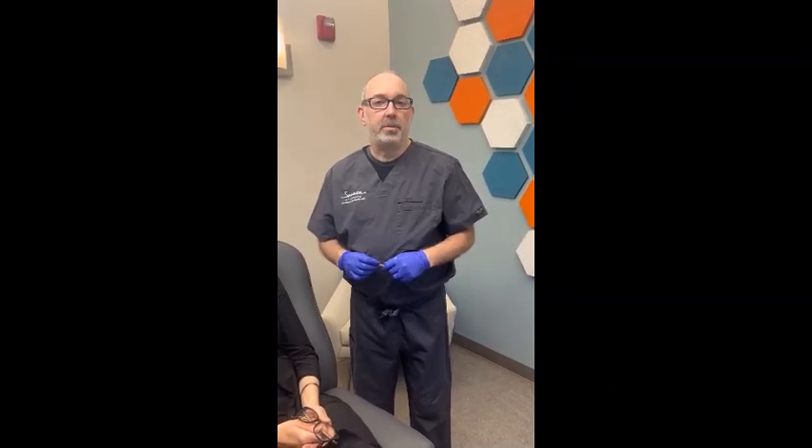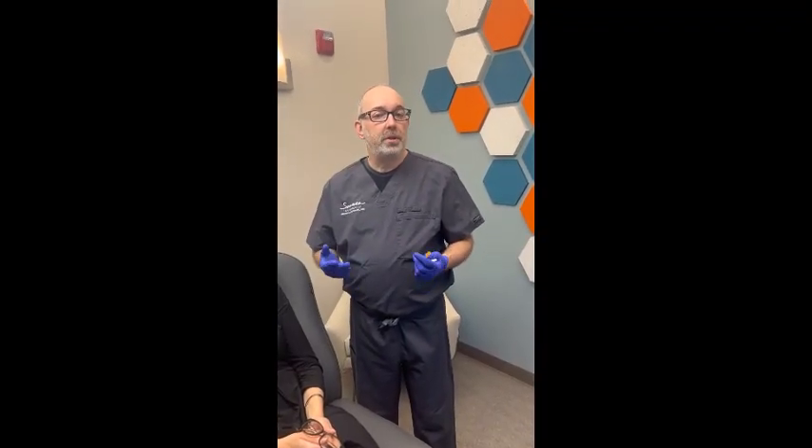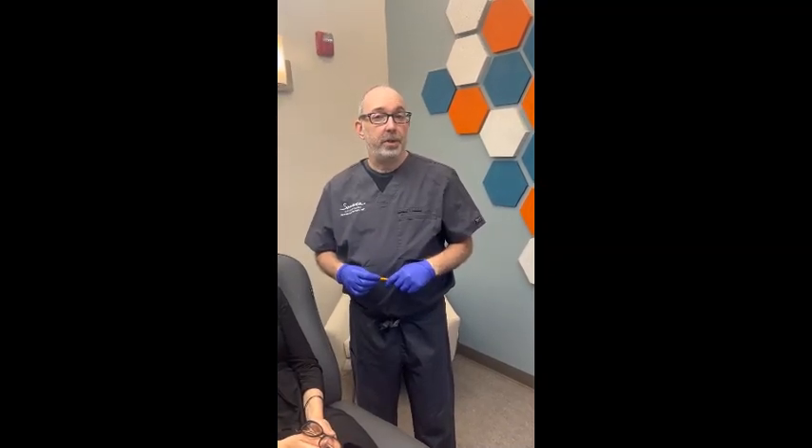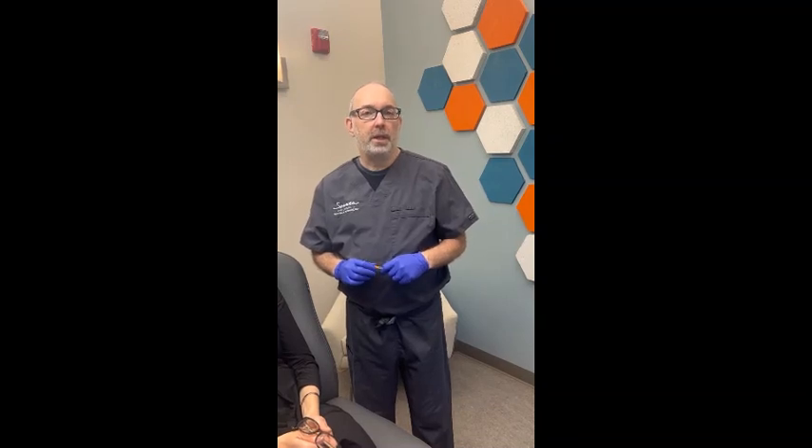Hi, this is Dr. Janowski for Sonata Aesthetics. Today we're going to talk about Sculptra, a very popular and actually quite old product that's been around for many years. It's a very unique product because it stimulates your body to make its own collagen, and your own collagen then becomes your own filler, which is very nice. It's a natural process and Sculptra is really a very unique product — there's not really too many other products that can do that.